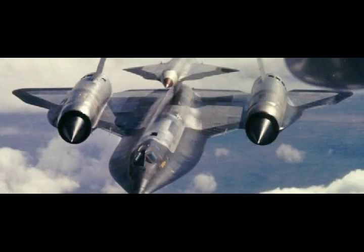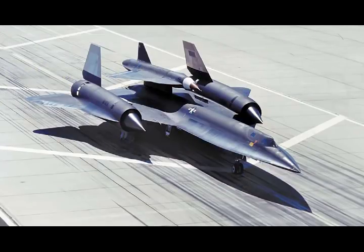Fifty years ago, on March 5, 1966, an unmanned aircraft made supersonic history when a Lockheed D-21 drone launched off the back of a Blackbird traveling Mach 3.